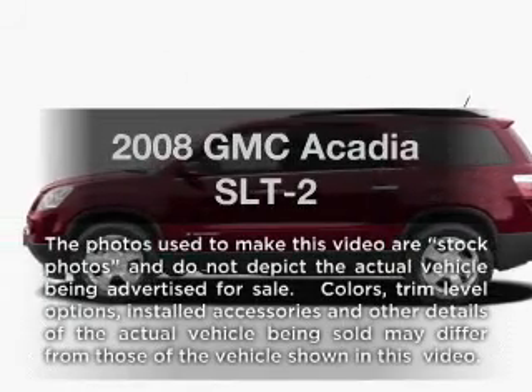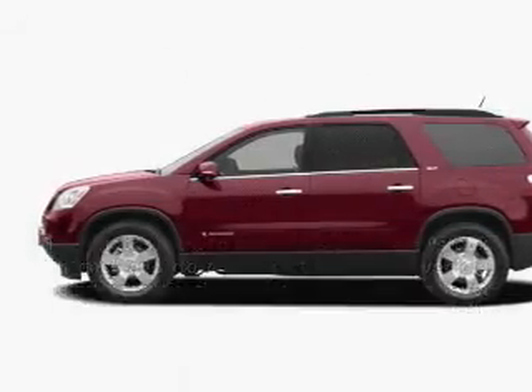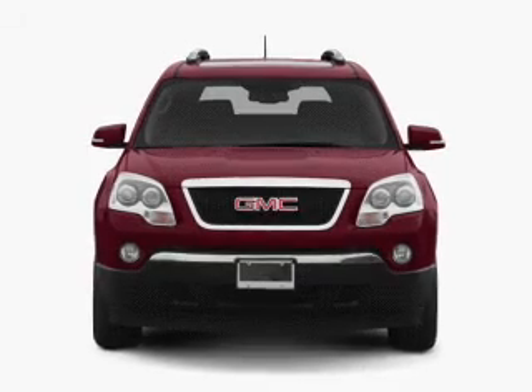Introducing the 2008 GMC Acadia. If you're looking for a first-rate auto, this one could be yours today.